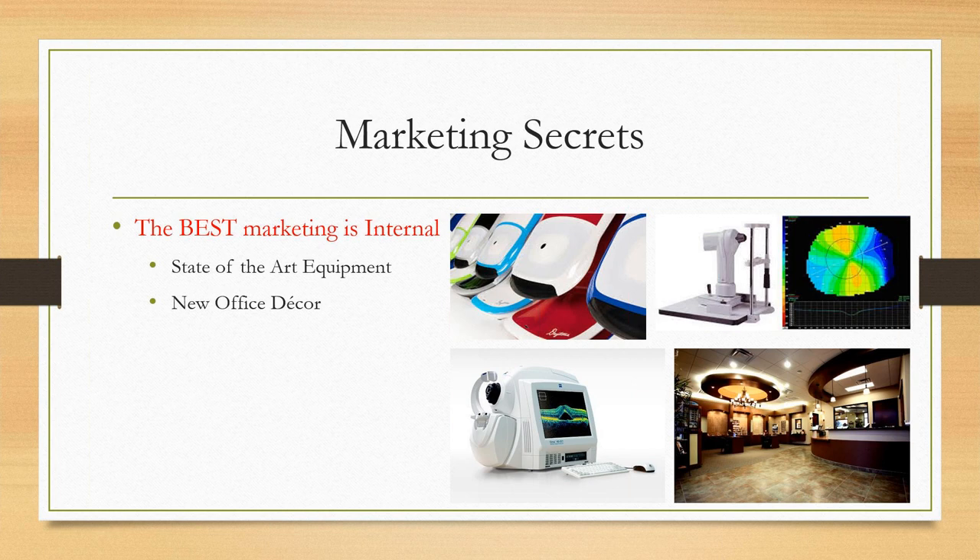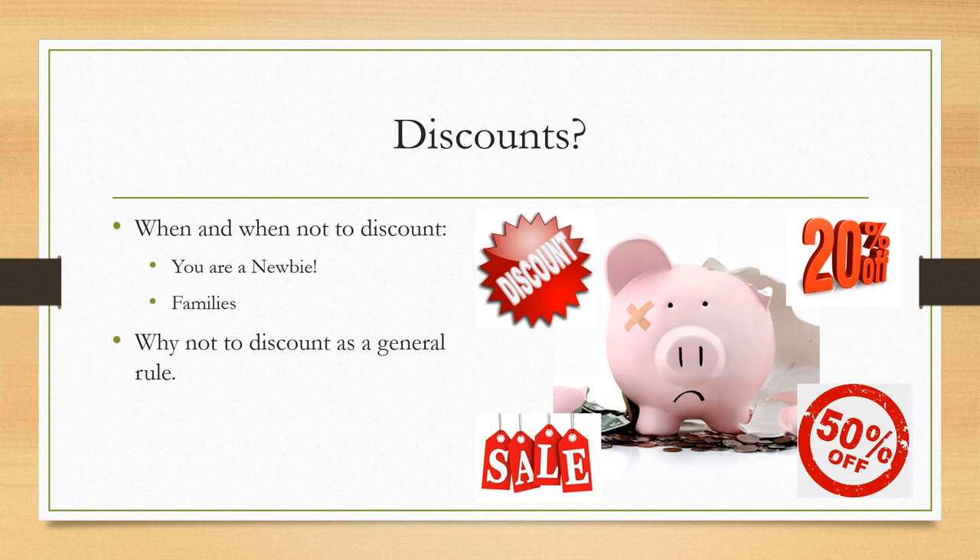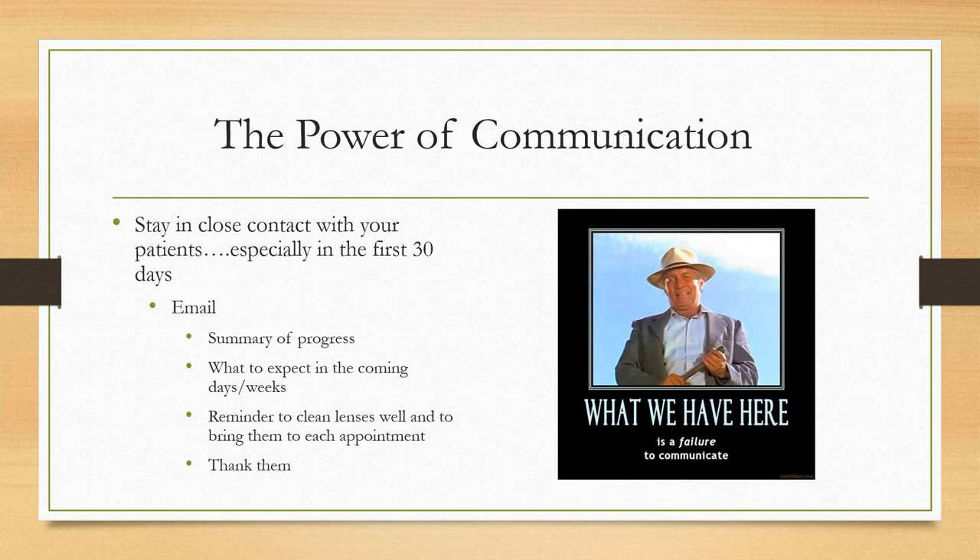Internal marketing also includes your equipment and office decor — if you have a sloppy practice with old equipment, you won't get the conversion rate you would in a nice, modern office. On discounting: when you're new, you might view a small discount as tuition — losing a little to build 10 or 20 solid cases and get your confidence up. But down the road I don't think you should discount generally. I'll do a 10% family discount if it gets me both siblings signed up, but as a general rule it's a bad idea.